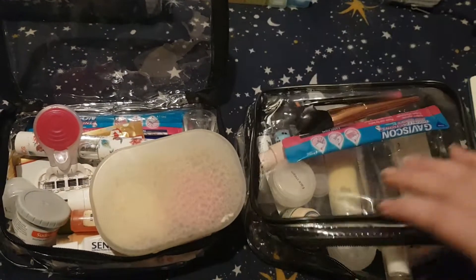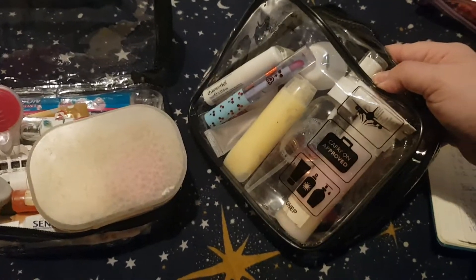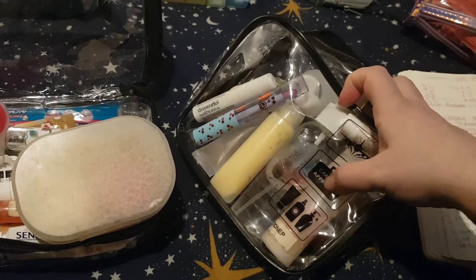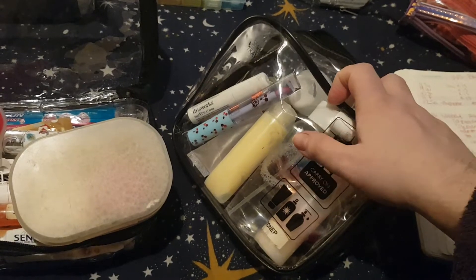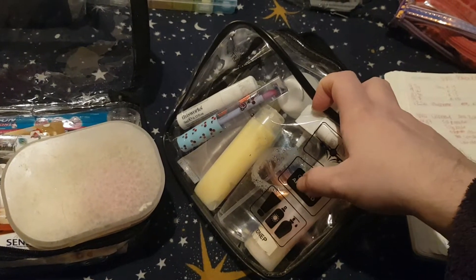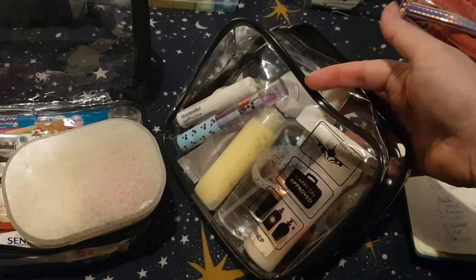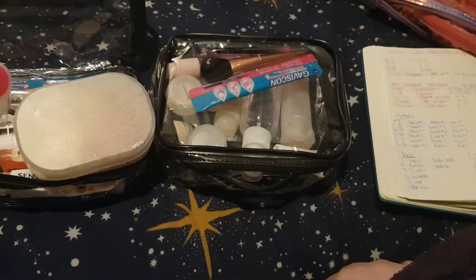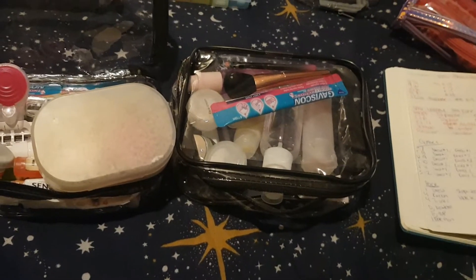The first con I noticed is that the writing is on the inside of the bag. I think that will eventually rub off and potentially transfer black ink onto your toiletries, which might then get onto you or your clothing. Although, that could be pure speculation — it could be a really well-printed image on the inside.